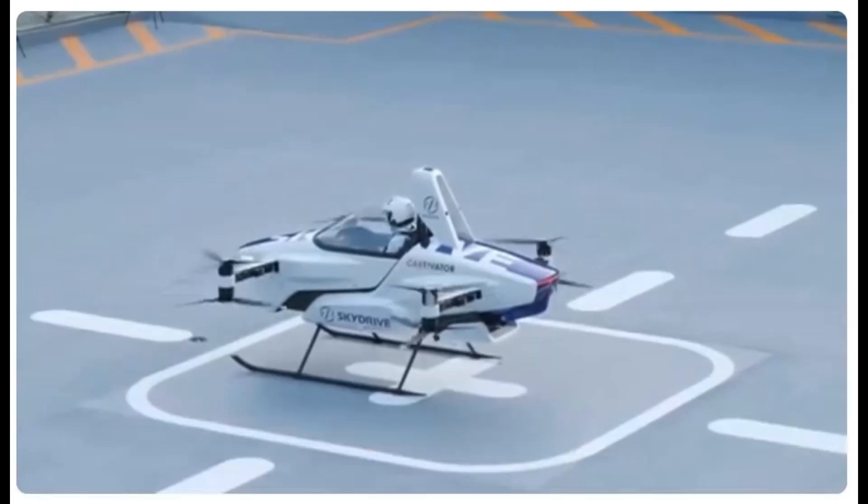Then there's the SkyDrive SD03, an electric vertical takeoff and landing vehicle focused on urban air mobility. Unlike the Aircar, it does not require a runway for takeoff, making it ideal for densely populated areas where space is at a premium.